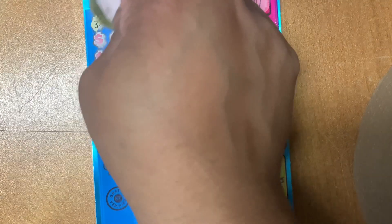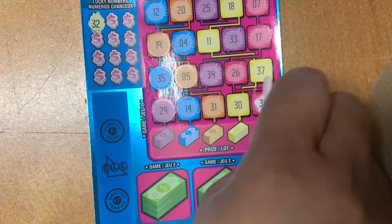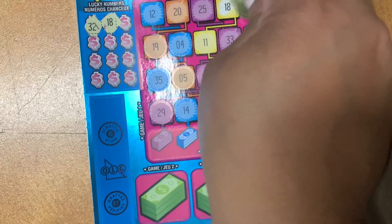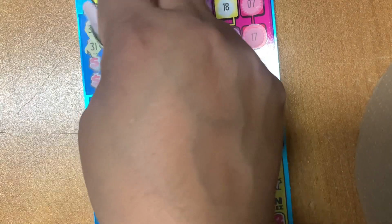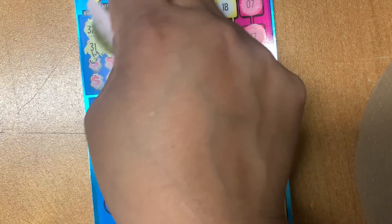Your lucky number? 32. 18. 11. 31. 21. 5.